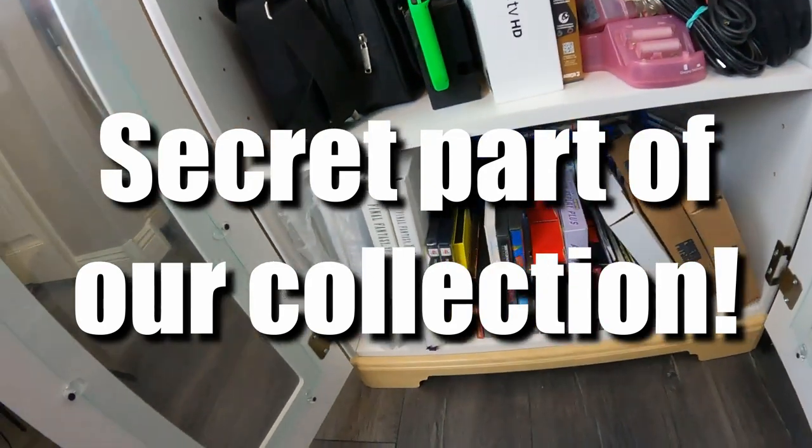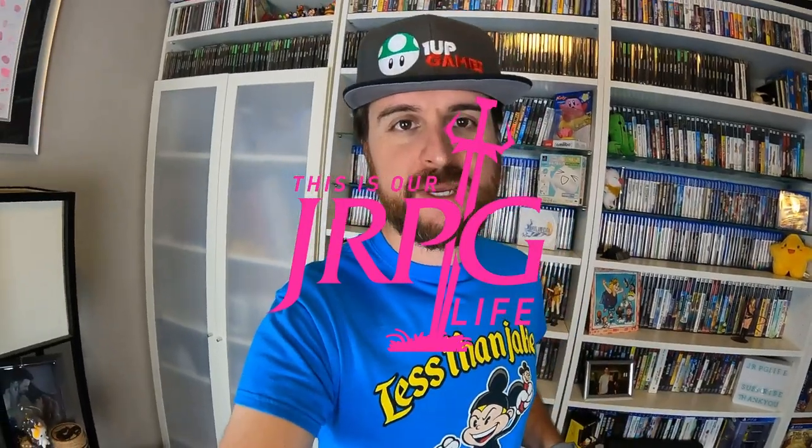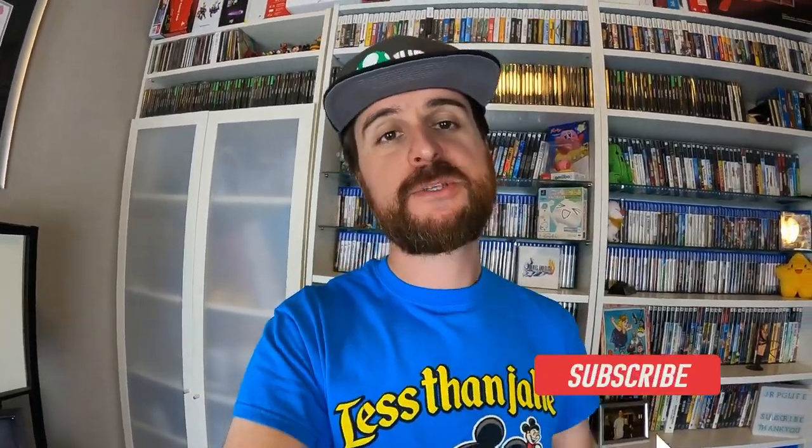This is the area that pretty much nobody's ever seen. Hey everyone, it's Dan here from JRPG Life. Elisa is out again today, but I wanted to share something kind of fun with you. So we've done collection tours, but there's one part of our collection that we really haven't shown anyone. So today, we're going to do just that.